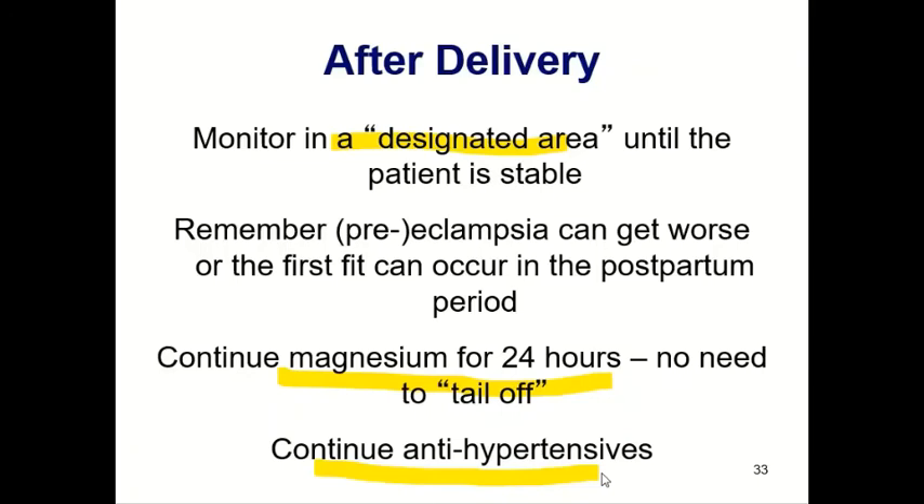To recap: preeclampsia is a dangerous condition that can kill mothers — never underestimate it, even if the patient looks fine. It's a disease of the endothelium that can affect many organ systems. Management involves: stabilize the patient, prevent fits with magnesium sulfate, manage blood pressure, assess all organ systems, and ensure the patient is treated at the appropriate level of care. Questions will be addressed in the team session with further scenarios.